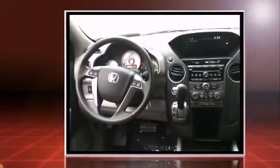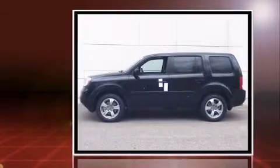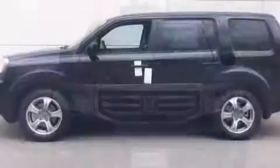It's equipped with tons of terrific amenities, but it won't break your budget. Like leather upholstery, a tachometer, an outside temperature display, and a power moonroof, power door mirrors, and heated door mirrors.